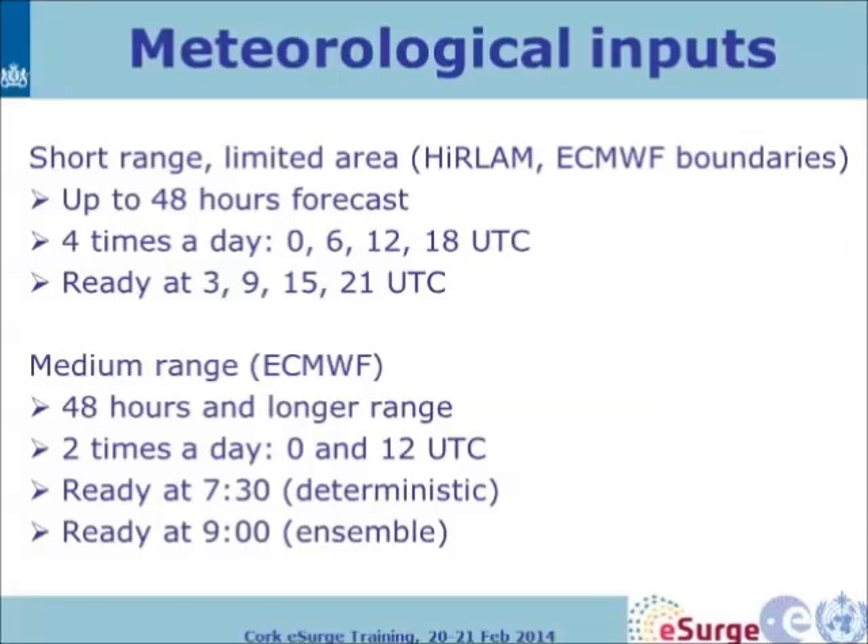Regarding meteorological inputs: short-range limited-area model input goes up to 48 hours, but there is always a three-hour lag between when the forecast is valid and when it becomes available. So observations placed in the system only take effect after three hours or more. For ECMWF this is even worse — you effectively miss observations from the last day. So it's important to look directly at observations, because they are not seen by the models.